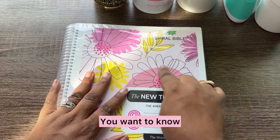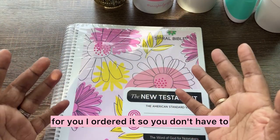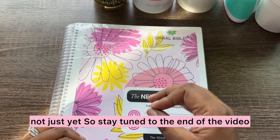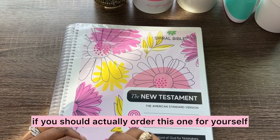You've seen the ads on Facebook. You want to know if you should order it — the Spiral Bible. Luckily for you, I ordered it so you don't have to. Not just yet. So stay tuned to the end of the video and we're going to find out if you should actually order this one for yourself.